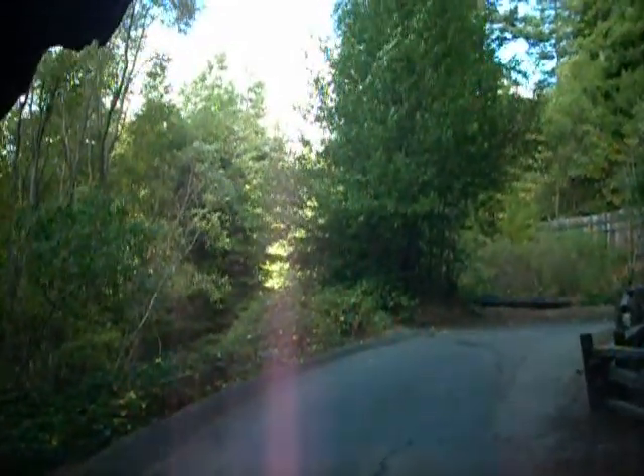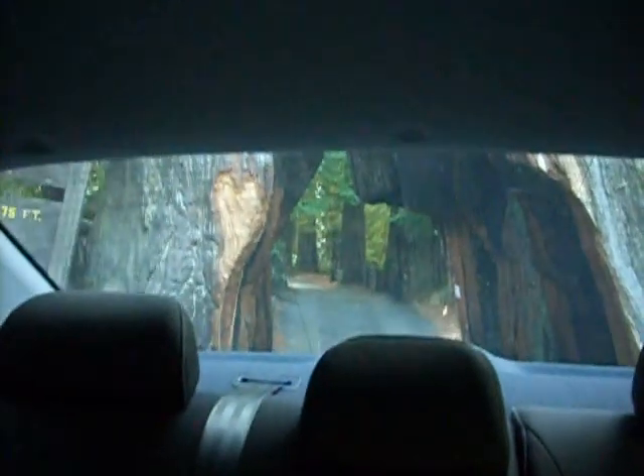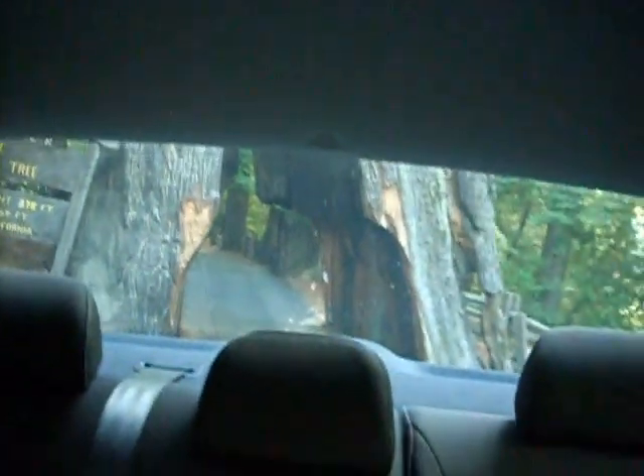Holy chica moly. We just drove through a freaking redwood tree. Hello redwood tree. Goodbye redwood tree.